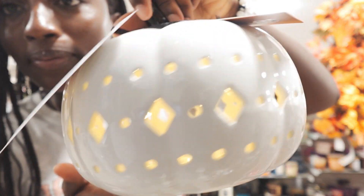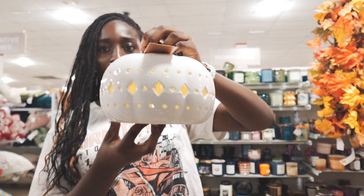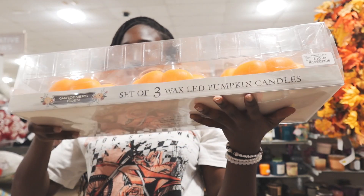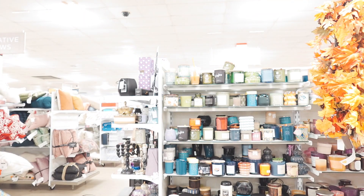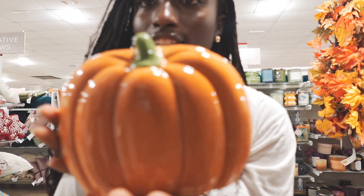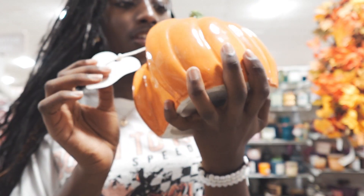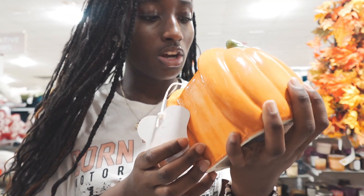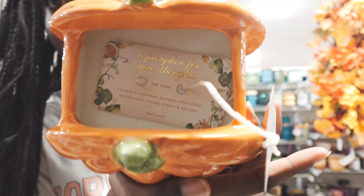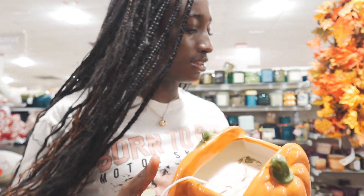This is cute — look, it lights up. You could put this in the hallway. And these are wax LED pumpkin candles. This one is amazing — it's like a giant pumpkin candle. The scent is caramel cinnamon pumpkin with toffee, butterscotch, creamy vanilla, and sea salt. It is so cute and it smells so good!